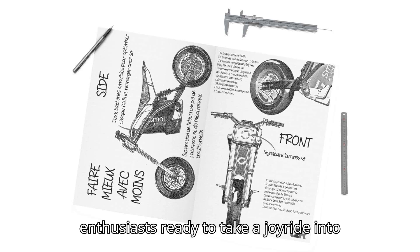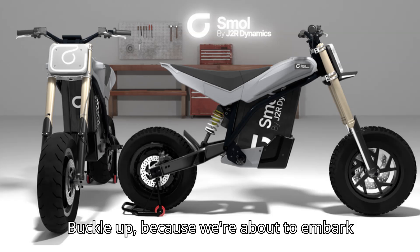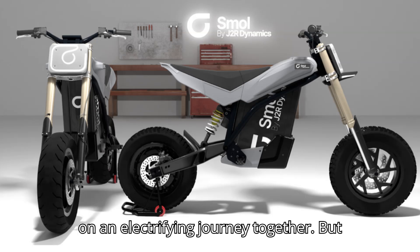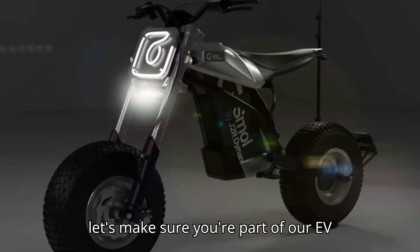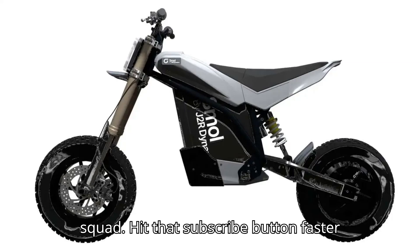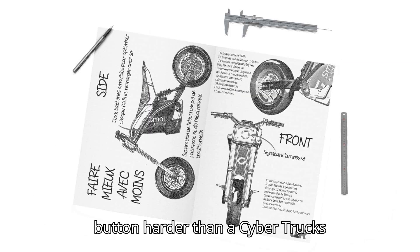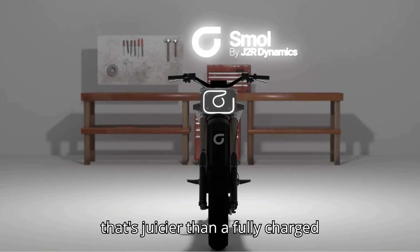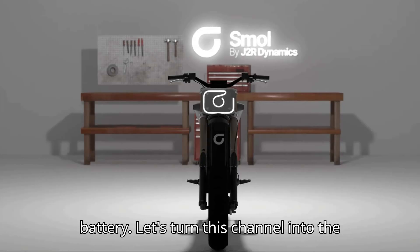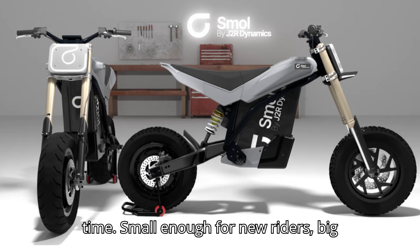Hey there, EV enthusiasts. Ready to take a joyride into the world of electric vehicles with EVpedia? Buckle up, because we're about to embark on an electrifying journey together. Before we hit the accelerator, let's make sure you're part of our EV squad. Hit that subscribe button faster than a Tesla off the line. Smash the like button harder than a Cybertruck's exoskeleton, and drop a comment below that's juicier than a fully charged battery. Let's turn this channel into the EV hub of the future, one click at a time.